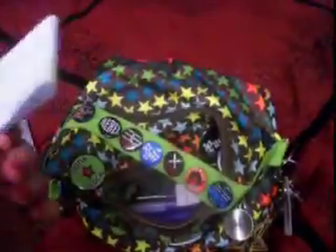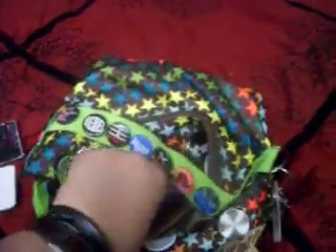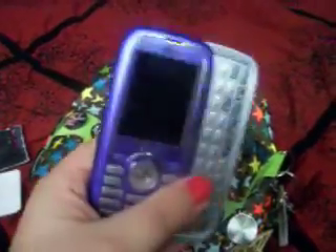A notepad, some pens and pencils. My phone — it's an LG Scoop. It's purple. I love purple.